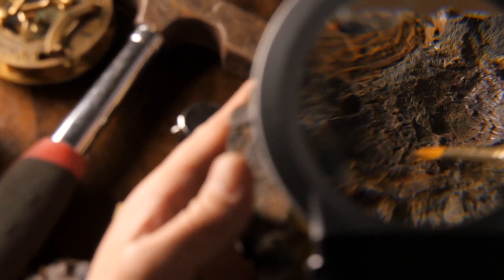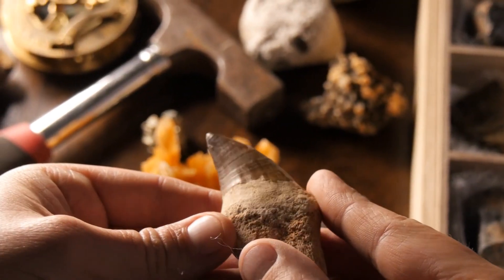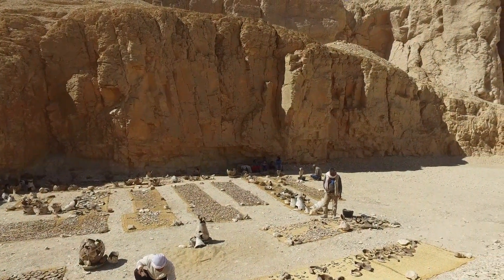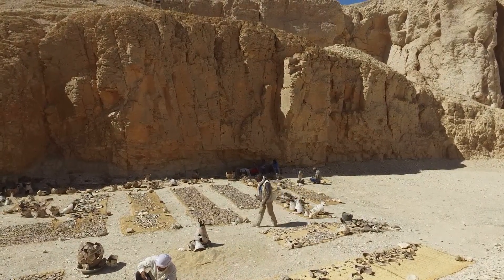We've all seen documentaries with archaeologists carefully using a small brush to dust away dirt from the remains of some long-dead creature. Finding the brittle remnants of an extinct animal is pretty typical in this field. But once in a while, researchers and tourists discover remains that are so well-preserved that they earn a spotlight of their own.